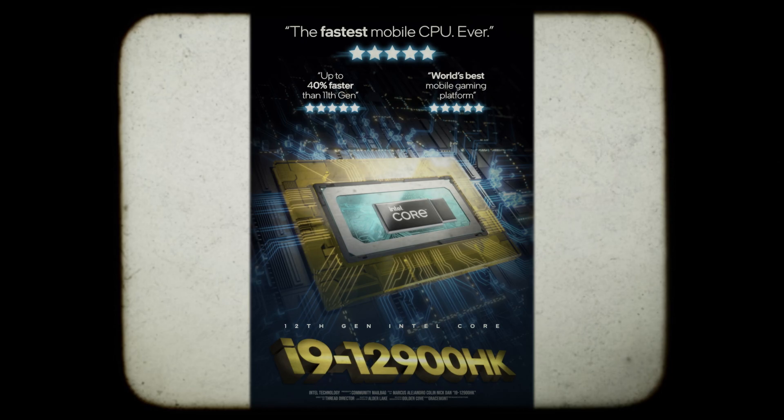At the top of the stack is the Core i9-12900HK, the fastest mobile CPU Intel's ever made and the world's best mobile gaming platform, featuring performance gains of up to 40% over previous generations. Let's get to the mailbag.